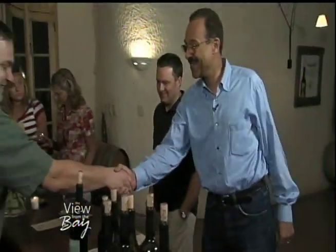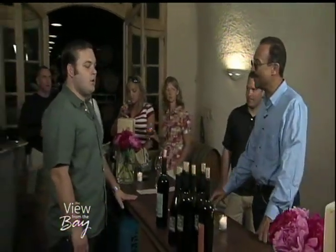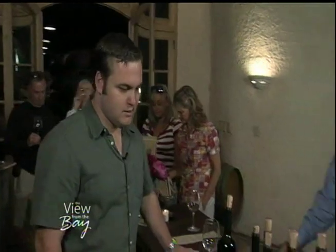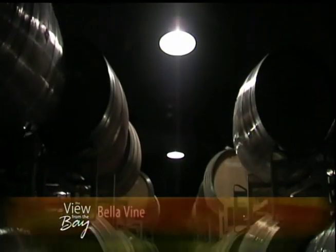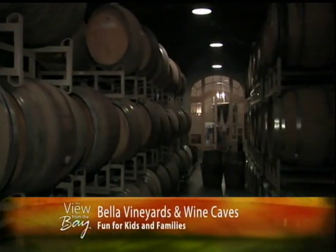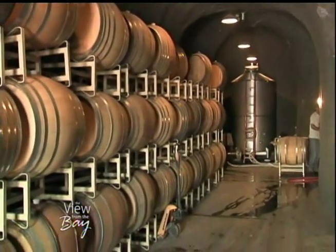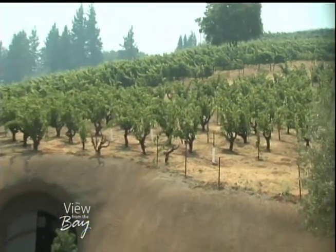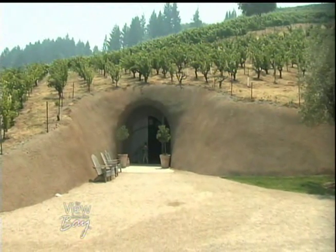Well, I hear you guys make some good wine here. What wines do you make? We focus on Zinfandel and Rhone varietals. I love Rhone varietals — you have some Syrah? I do, got a nice Syrah produced from vines on this property. Tell me about the caves — what do I see in the caves as we walk through them? These caves are about four and a half years old, and this is where all our barrel storage happens, so temperature and humidity is right where we want it. We drilled and blasted these out of the hillside, but we wanted to keep the old vineyard intact above us, so it went right underneath.